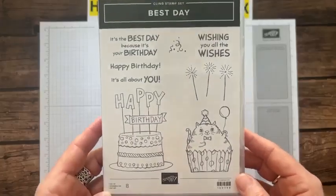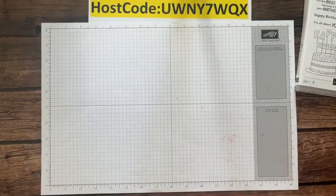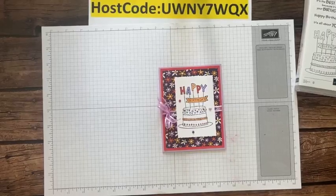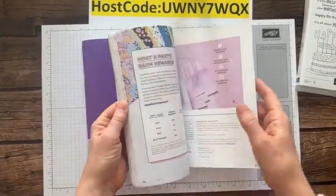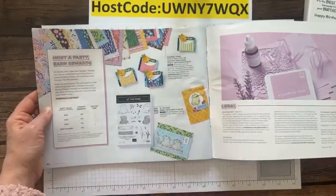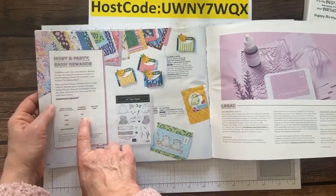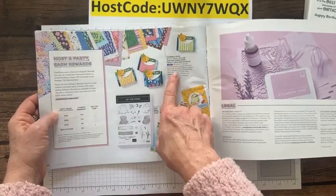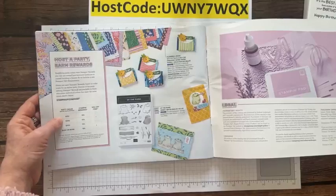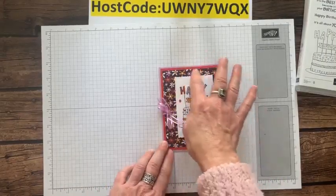Best Day stamp set - so cute! We are going to do some coloring. I did some of the coloring ahead of time. My designer series paper is the host designer series paper - flowers and more - from the back of the mini catalog. You can get it free with a minimum $150 order. At $150 you get 10% rewards, so $15 in host rewards. This paper is 48 sheets, 12 different designs, four of each. It's 18 host dollars but you can pay the difference, so you just pay $3 for 48 sheets.